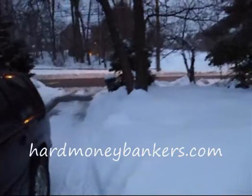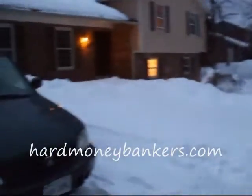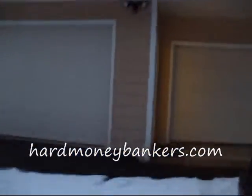Nice lot here. Some big houses right across the street. This house is actually in pretty good shape. Let's go in and take a look.